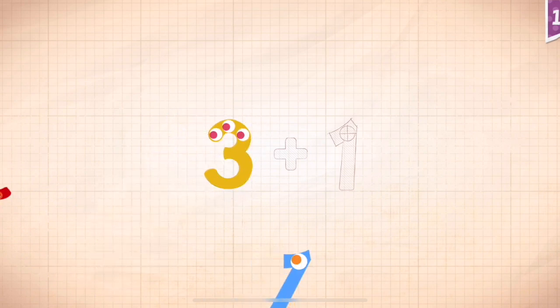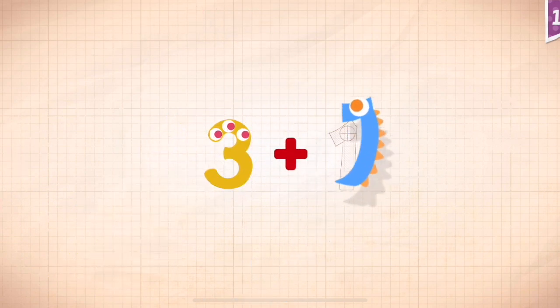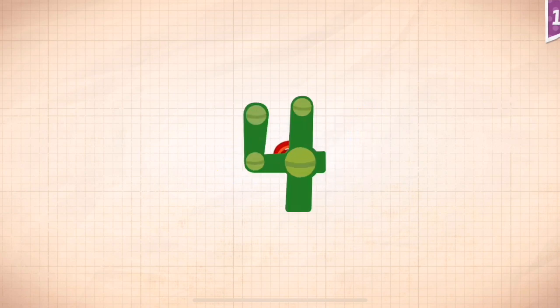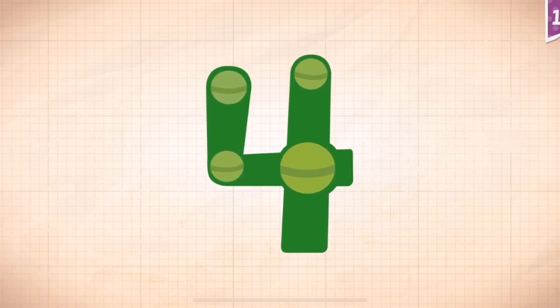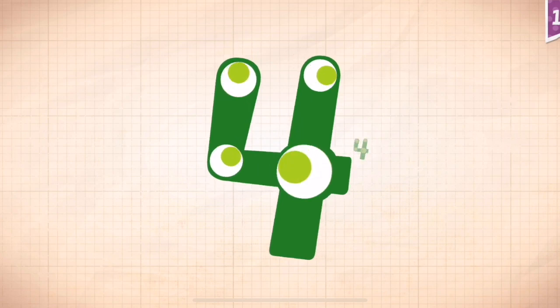Three, three, three. Three plus one equals four. Touch the monster's eyes to wake it up. One, two, three, four.